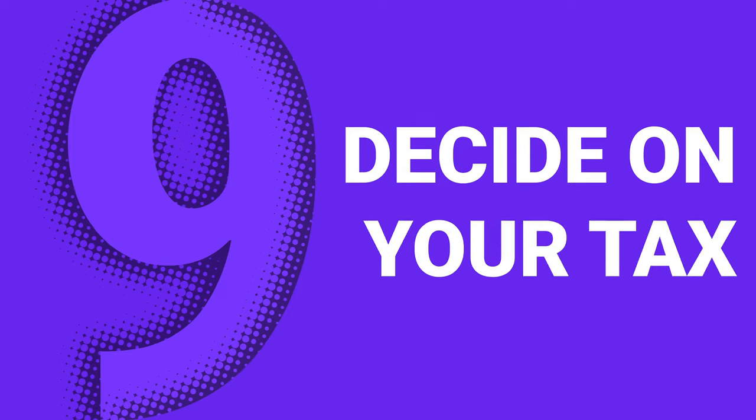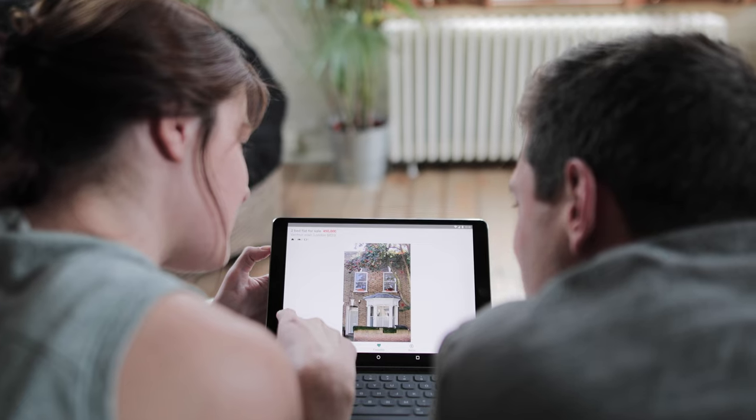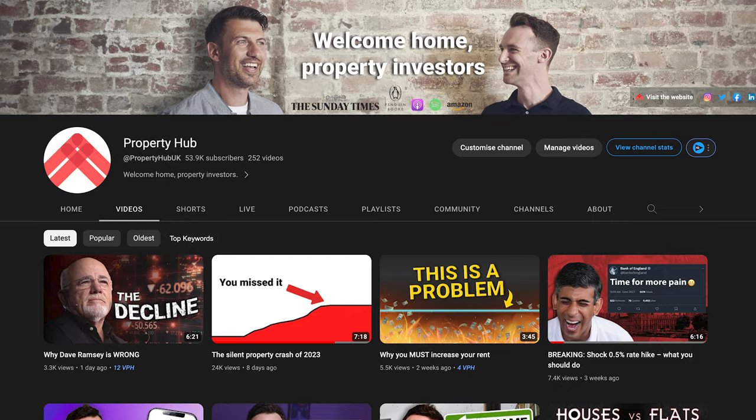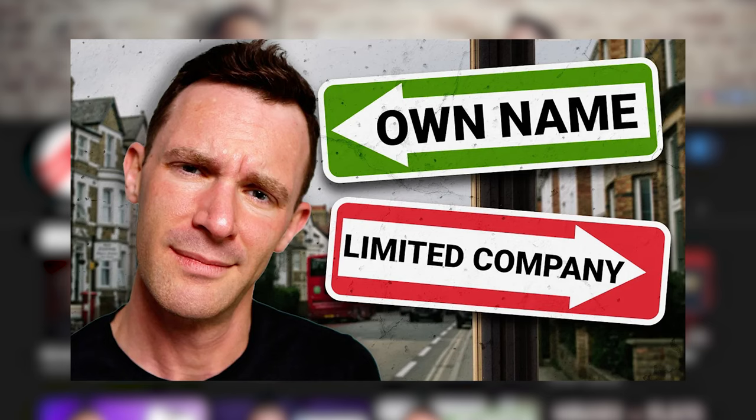Step nine is to decide on your tax structure — whether you should buy as an individual or in a limited company. You must decide this and get it right before you make an investment, because if you change your mind later it's very, very expensive to shift from one to the other. While you're doing your research and practising analysing deals, go speak to a tax advisor. We have a video about this — linked below — which gives a useful rule of thumb about which is likely to be right for you, along with a list of questions to make sure you have the answers before you speak to a tax advisor.